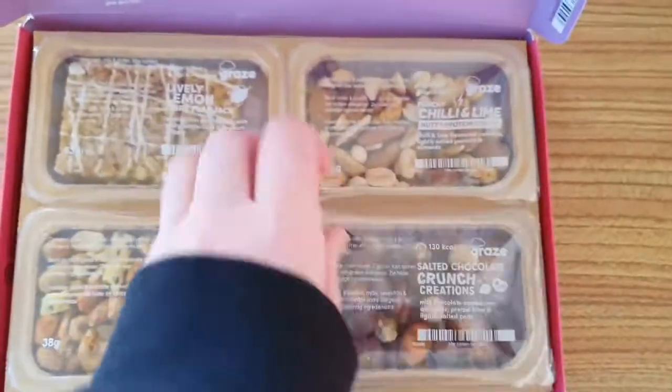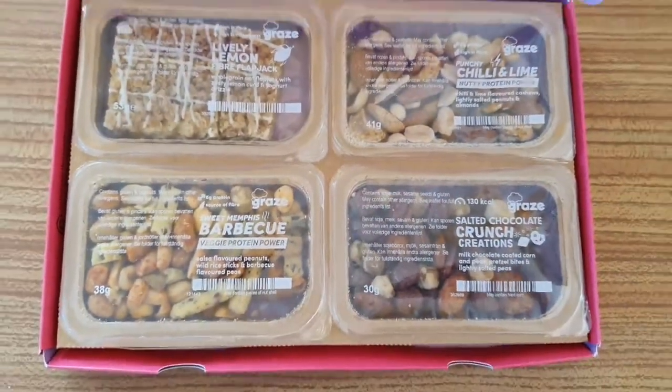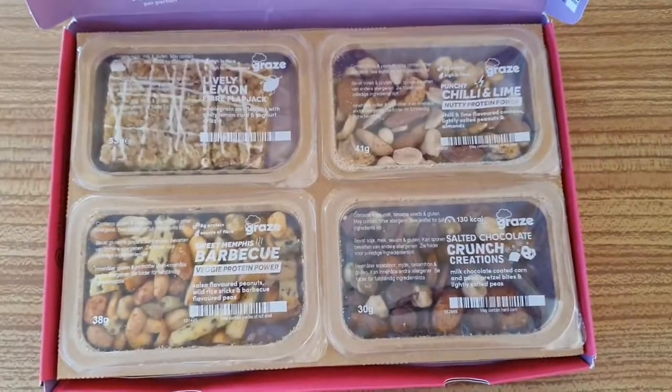So there you have it, that's this month's Grey's box. Bye!